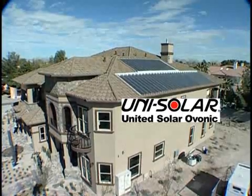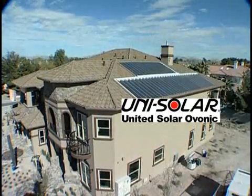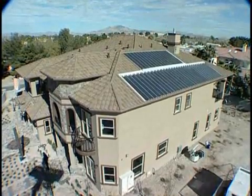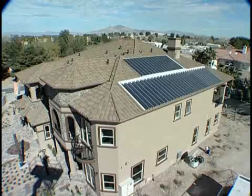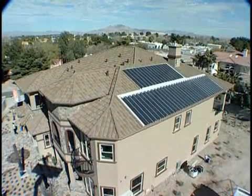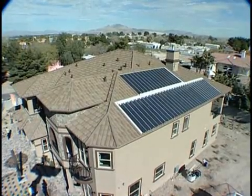Unisolar products are flexible. They conform to almost any roof, are easily installed, and weigh less than one pound per square foot. The photovoltaic laminates provide an infinitely renewable, virtually indestructible source of power without compromising the look of your home.